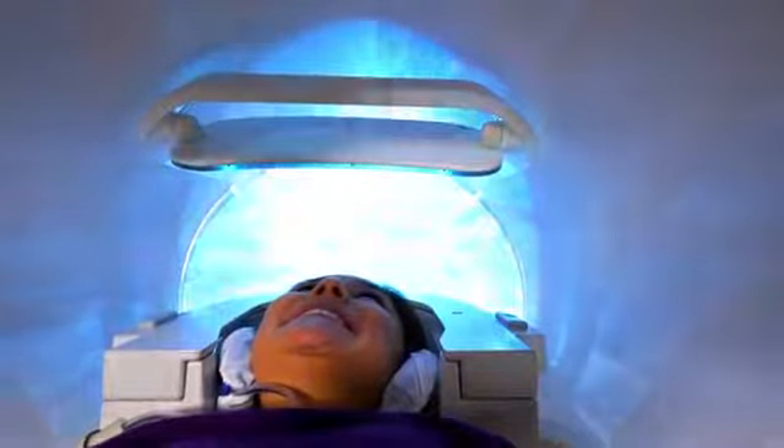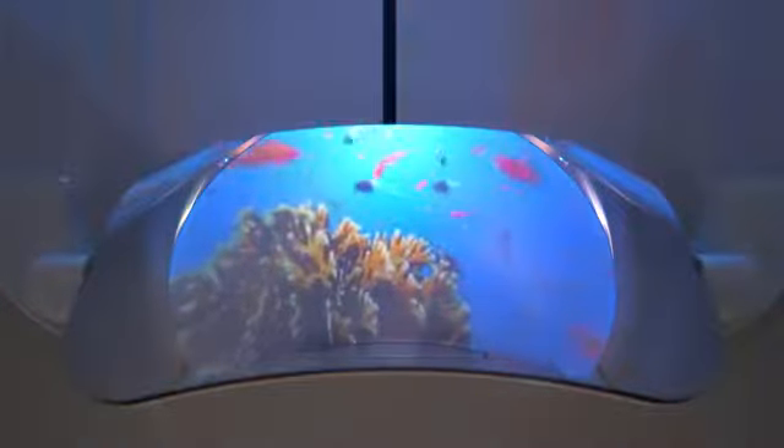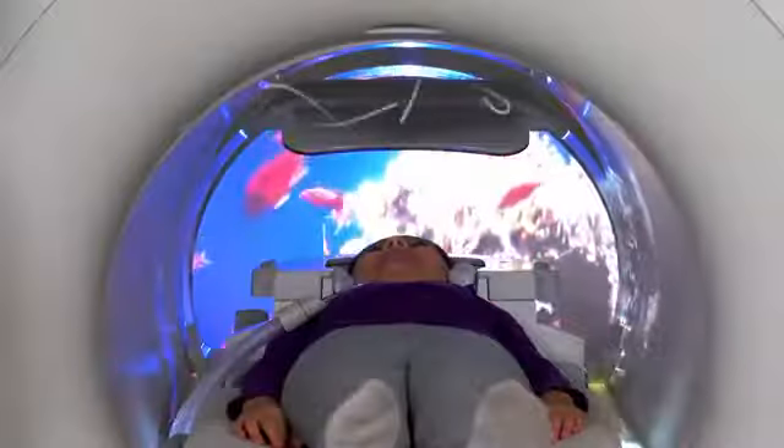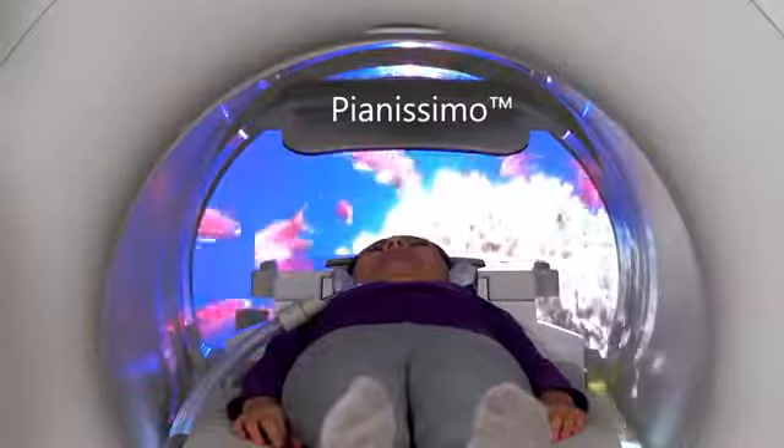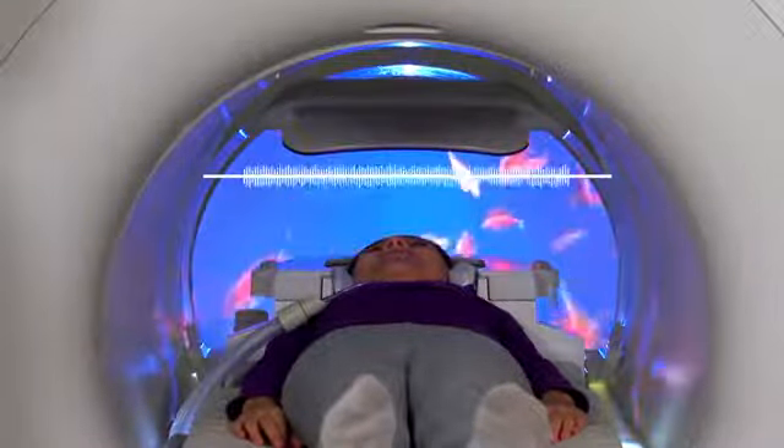This enables clinicians to produce efficient, high-quality imaging. The engaging experience can be combined with Toshiba Medical's exclusive Pianissimo Quiet Scan technology, which helps reduce acoustic noise during the MR exam.